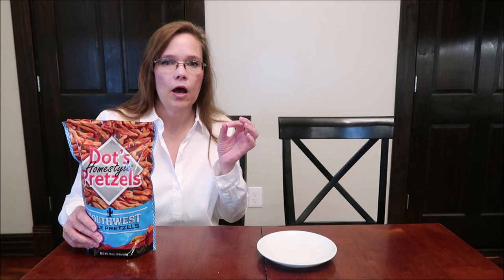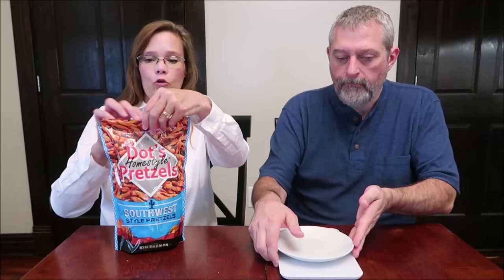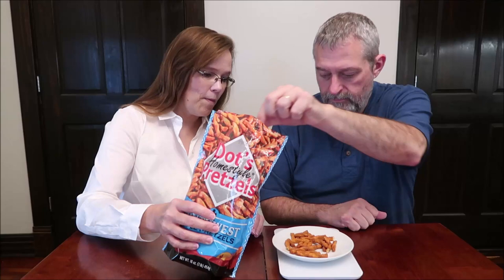Let's weigh these out — they don't tell you the number of sticks, so we want to show you how many you get. A serving is 28 grams. And I know you all like a nice visual — ooh, almost perfect. So you don't get a ton, and they're all kind of broken.